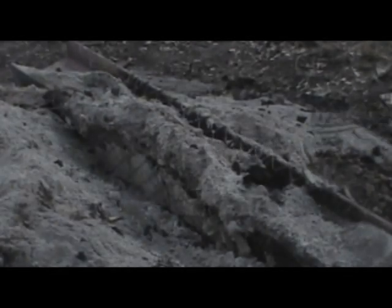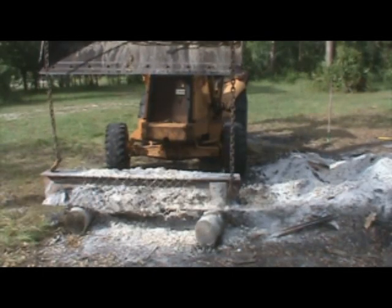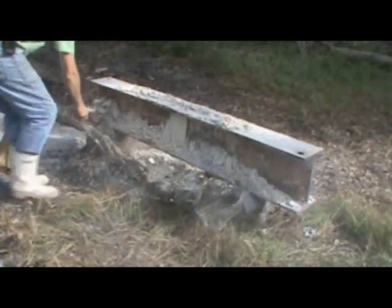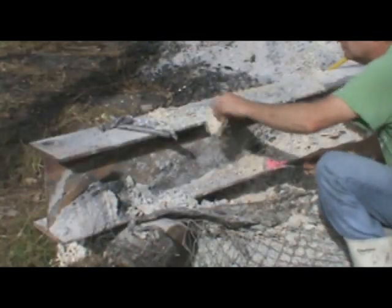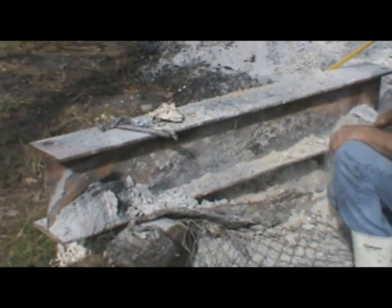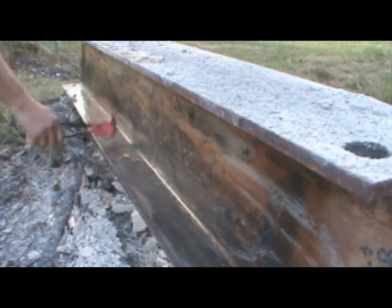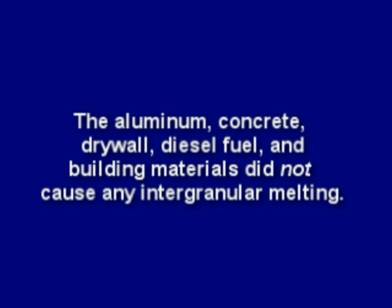By midweek, the fire was cool enough to remove the test piece. The ashes were raked off and the test piece lifted out for observation. The wire lath and fencing was clipped off and the gypsum removed. For the most part, all the aluminum scrap was gone, with the exception of a few small blobs. The steel beam did not have any holes whatsoever — in fact, it was still quite solid and sound. The aluminum, concrete, drywall, diesel fuel, and building materials did not cause any intergranular melting.